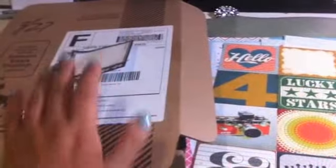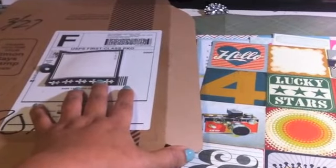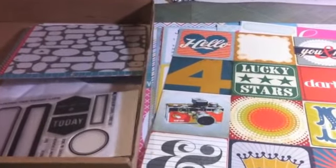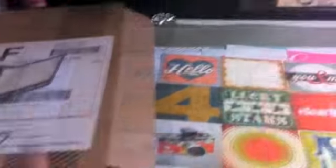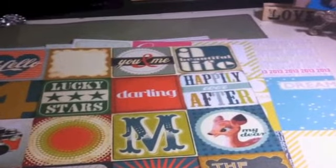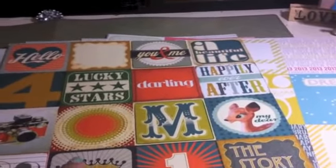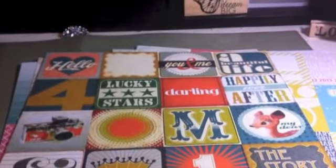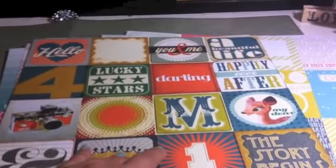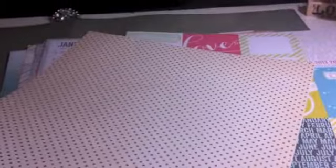I also ordered the Project Life kit by Kelly Perky. So I'll review that with you, but let's just do the papers first. This here is by Studio Calico and it's the Darling Deer. I know that these were on sale - I don't have the receipt so don't quote me, but I think they were like 89 cents each. These are great for Project Life, and I'll be using the front side.